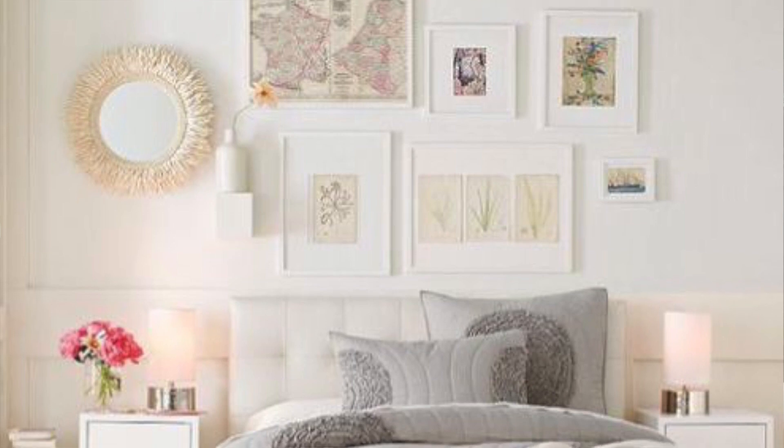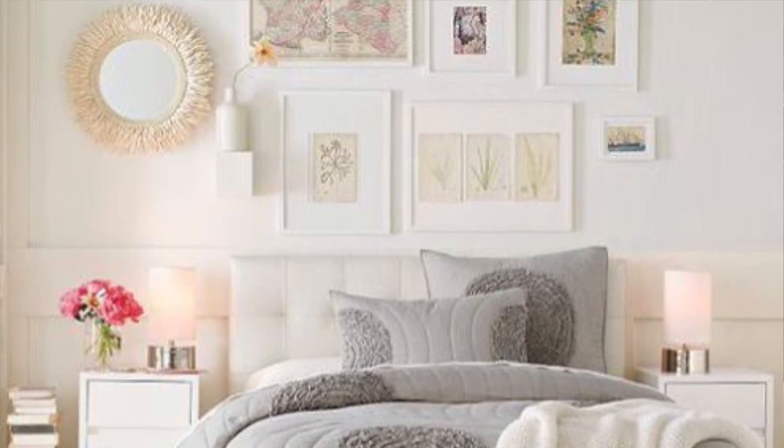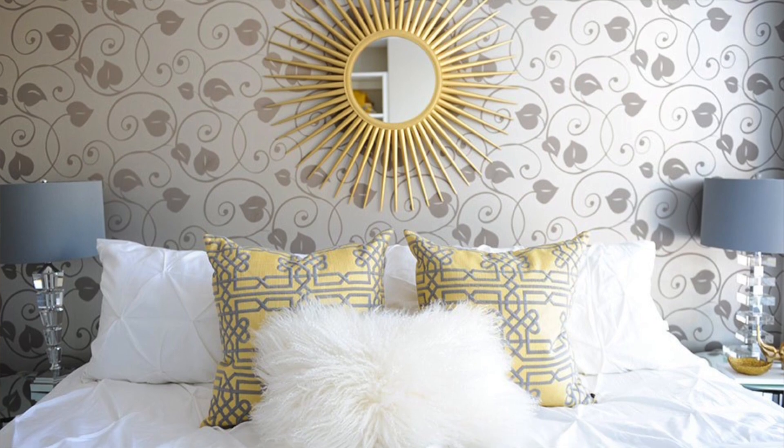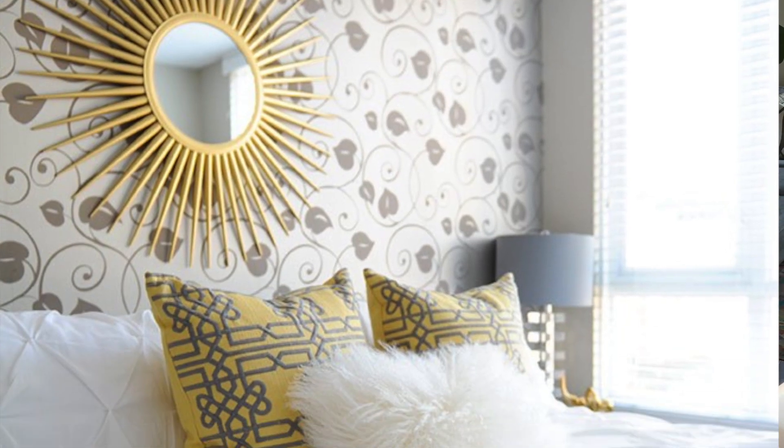What I did above my bed is hang a huge painting that I just love behind there. Some other ideas you could do: put up a gallery wall, or put up wallpaper — I love wallpaper behind a bed. It's just an area that adds so much to your room and creates such a strong focal point. So don't forget about decorating behind your bed.